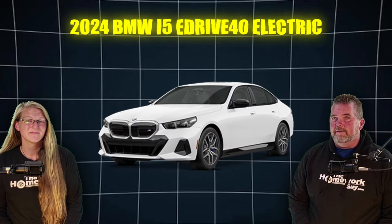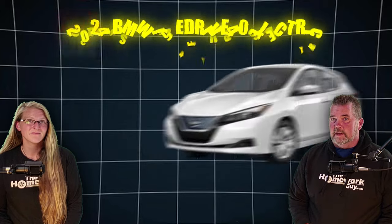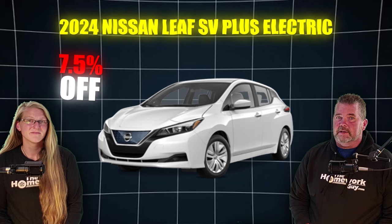The 2024 BMW i5 eDrive40 Electric, 7.5% off, and the Nissan Leaf SV Plus Electric, 7.5% off.